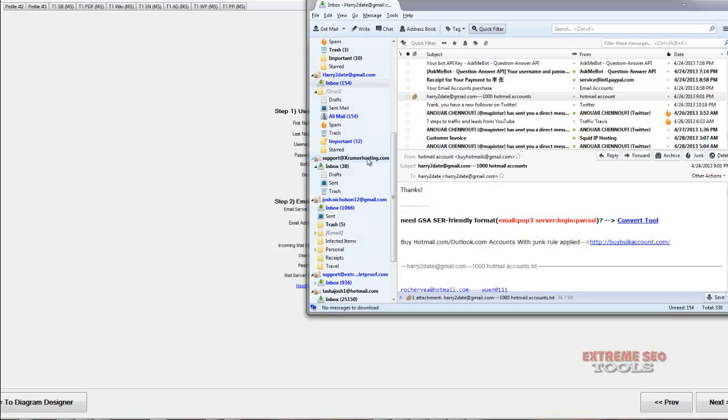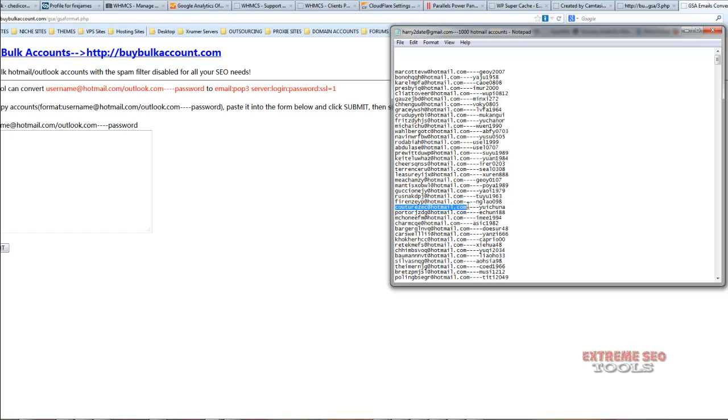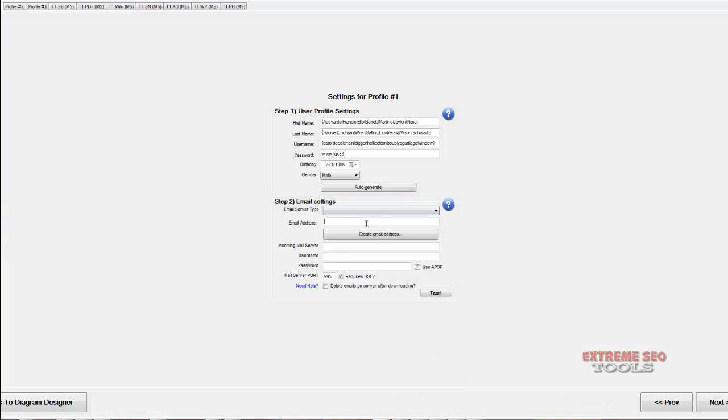I already have some here. When you buy them they give you a tool, and you just paste them in. For setting up your email, put your Hotmail in the email address and username fields, and for the incoming mail server use pop3.live. Test it and you're good to go.